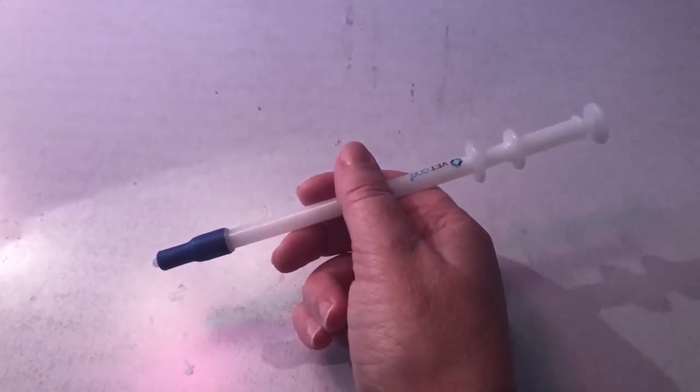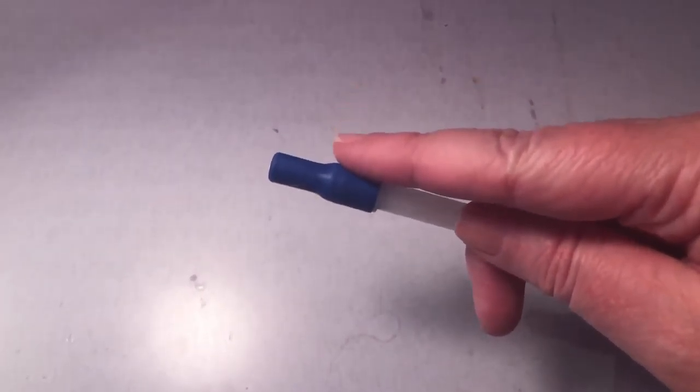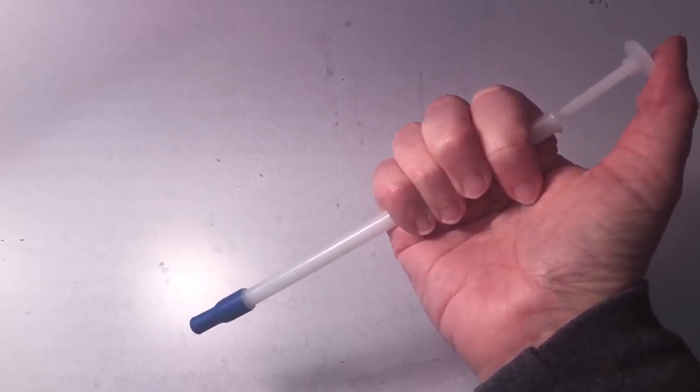Tip three: if you can't outsmart your cat, you may need one of these. To use a pill gun, put the medication in the blue end of the gun, place the blue end in the cat's mouth, depress the syringe, and the medication should shoot down the cat's throat. Wait — doesn't that mean I need to open the cat's mouth?